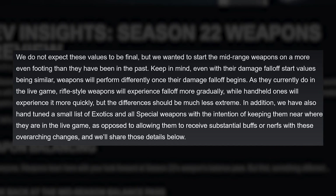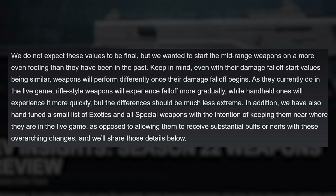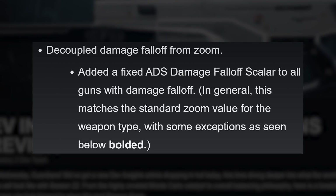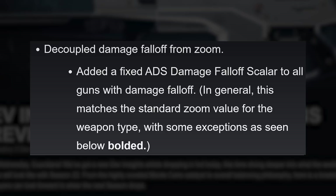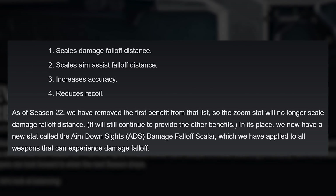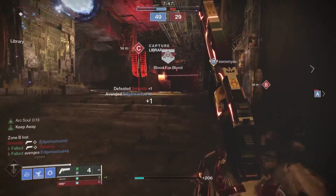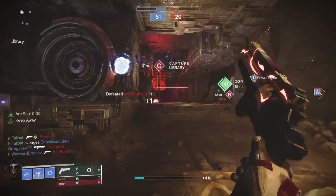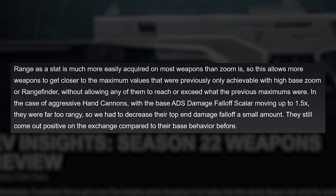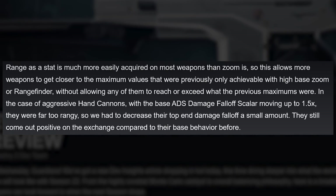Rifle style weapons will experience damage falloff more gradually while handheld ones will experience it more quickly. A small list of exotics and all special weapons have been hand tuned by Bungie because they don't want them to feel wildly different in Season 22. Damage falloff has also been completely decoupled from zoom in Season 22. Before you throw every rangefinder weapon onto a bonfire — zoom is still going to increase weapon accuracy and aim assist falloff distance. Your rangefinder and higher zoom weapons should feel slightly more accurate and slightly more sticky than non-rangefinder weapons.